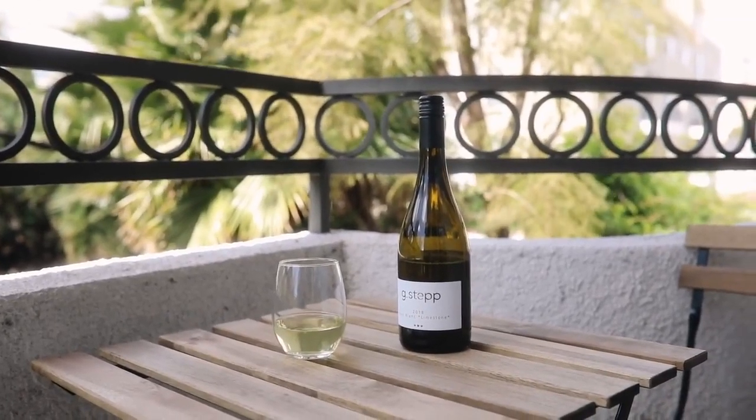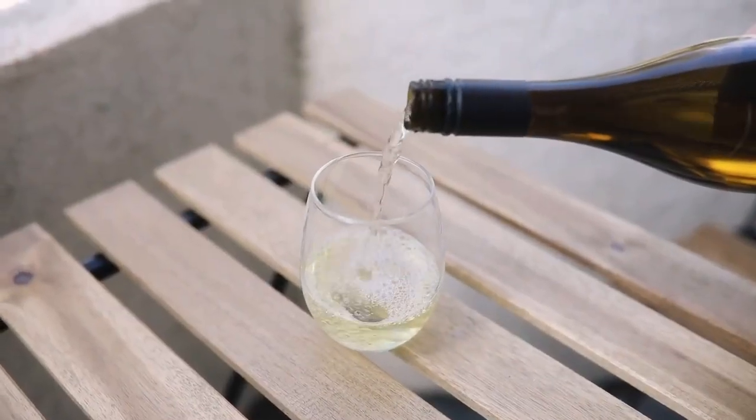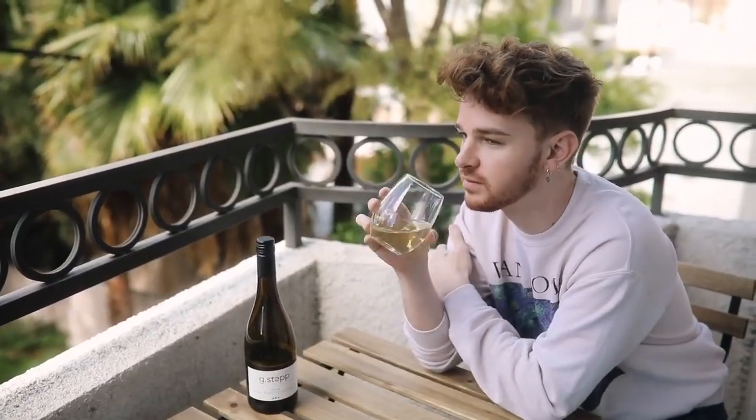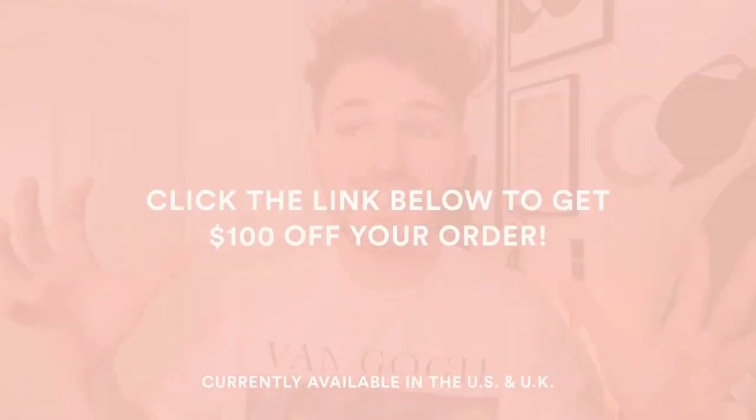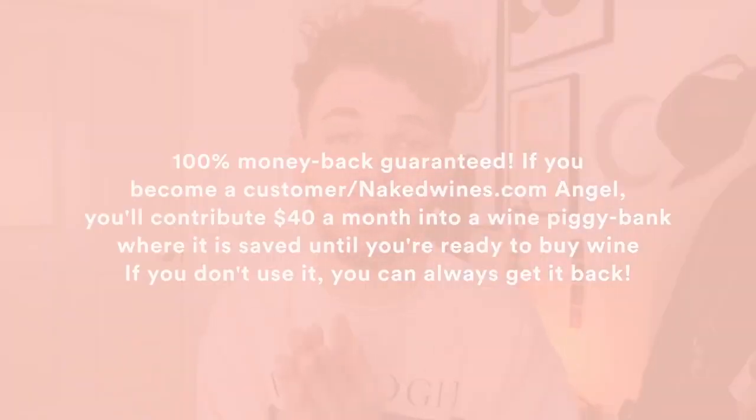The thing I love about NakedWines.com is that they actually partner up with different wineries to support local winemakers. They help them grow the wine, which in return allows them to sell it on their site. They're able to cut out marketing costs, packaging costs, and all the different middleman costs, so it reduces the price of the wine by so much while still giving a really amazing share to the actual winemaker. NakedWines.com is giving you guys a massive $100 off your first order if you head over to their website using the link in the description box below. They have a billion wines to choose from, customer reviews, and a lot of information on each bottle.